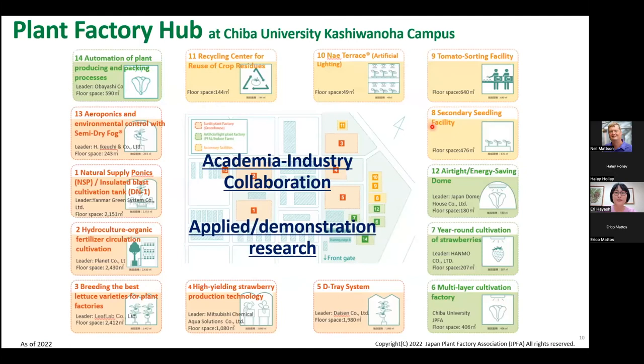As you can see on this map, different systems are installed depending on the research goal. Some are working on aeroponics, high brix tomatoes, seed propagation for strawberries, organic fertilizer, ornamental plants, indoor automation systems with a company called Obayashi — one of the largest engineering companies in Japan — and phenotyping projects, and more. Today's main topic is about plant factories, but since you're also working on greenhouses, I'll touch on both.